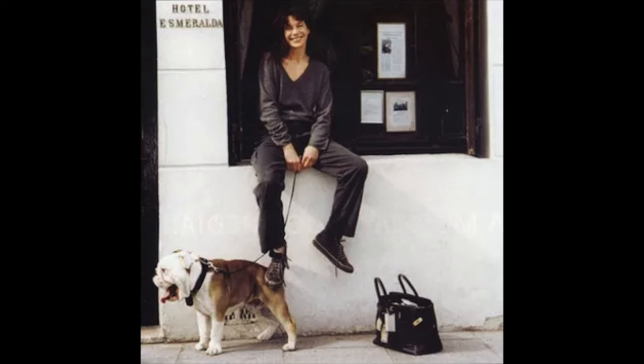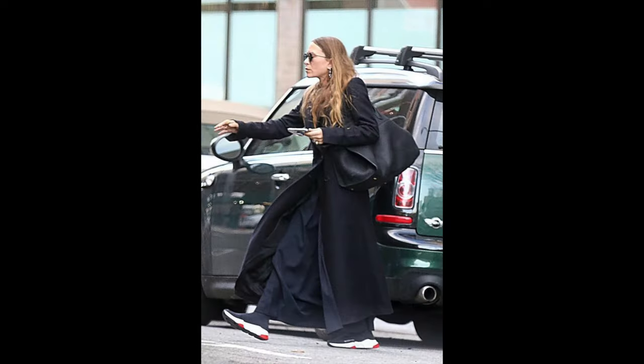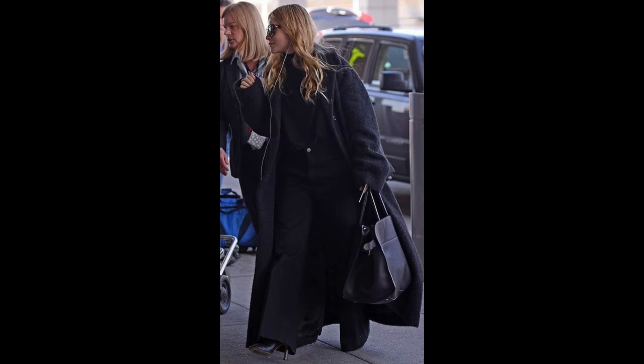Both of these bags were designed by very iconic, fashionable women. Obviously there's the story of Jane Birkin on an airplane sitting beside Louis Dumas — she drew the design she wanted on an airplane sickness bag. Of course, Mary-Kate and Ashley Olsen — this is their brand, The Row — they were definitely involved in the design of the bag. This isn't just any random bag; these bags were designed for these women to suit their lifestyles and what they were looking for in a handbag.